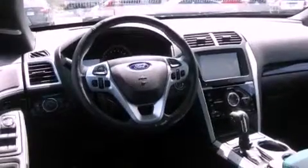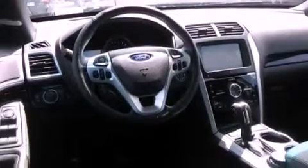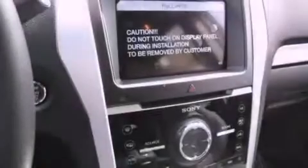Cruise control, steering wheel-mounted controls, full-power accessories, and a sunroof enables you to fill the cabin with fresh air at the push of a button.